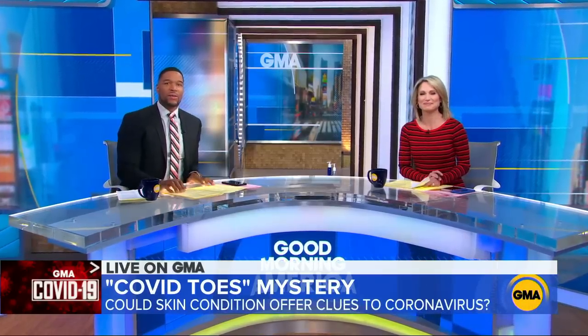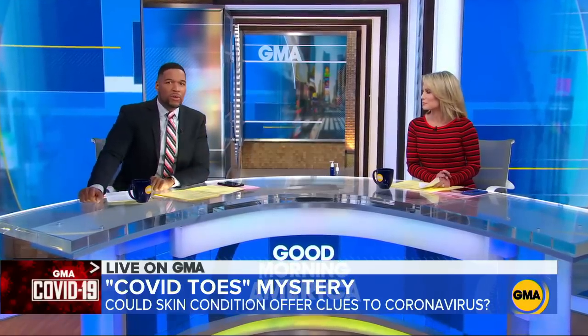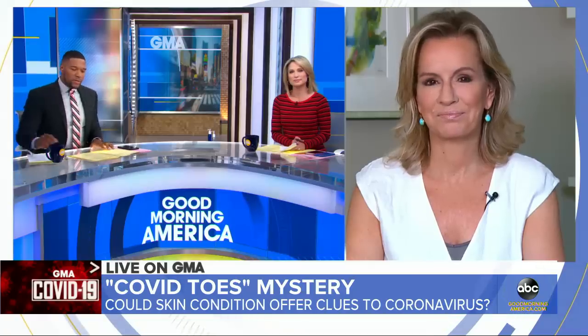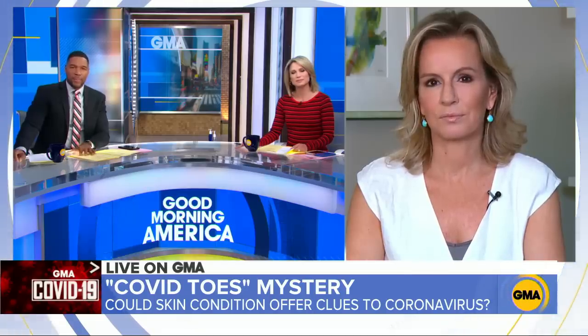We're going to turn now to the mystery COVID-19 symptoms that doctors are sounding the alarm about, as they see a growing number of patients with skin problems. They're calling it COVID toes. Dr. Jen Ashton joins us with more on this. We're seeing several manifestations of the coronavirus that are really surprising doctors. Let's start with what they're calling COVID toes — what is that about?